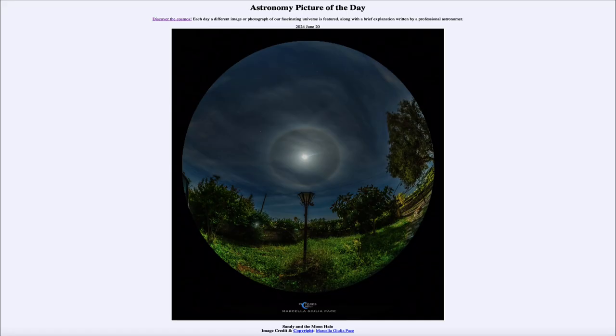Greetings and welcome to the Astronomy Picture of the Day podcast. Today's picture for June 20th of 2024 is titled Sandy and the Moon Halo.